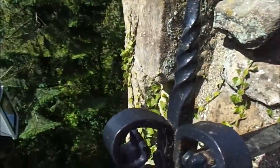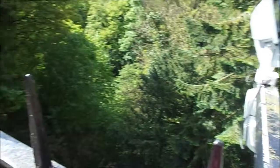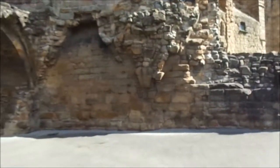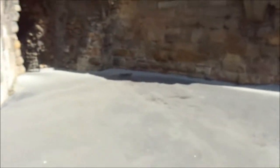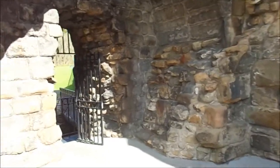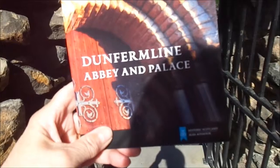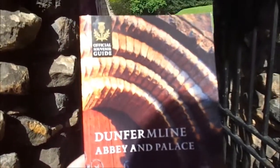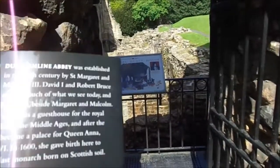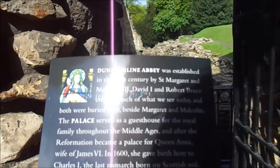So we're going back a long way. It's very high up as well. Obviously it wouldn't be tarmac in those days. I'm just videoing a bit because it's so difficult to video when there are people around. Dunfermline Abbey and Palace — official souvenir guide. It was established in the 11th century by St. Margaret and Malcolm III.